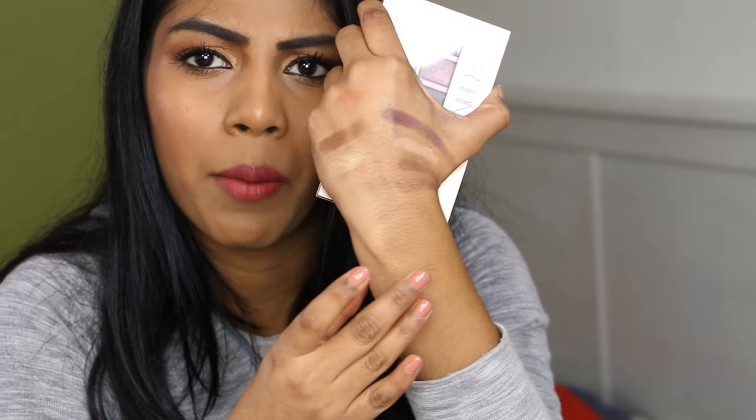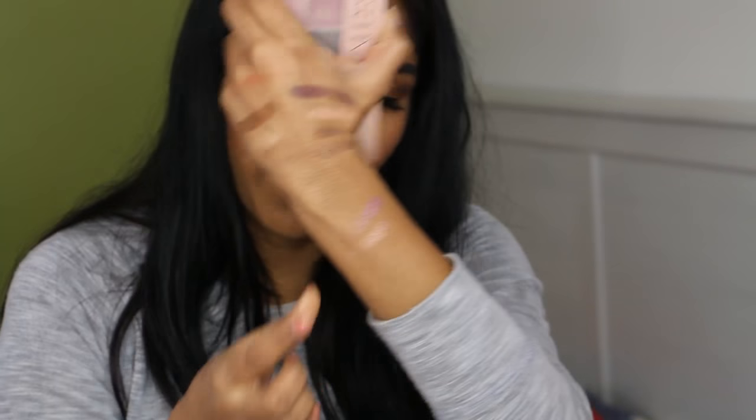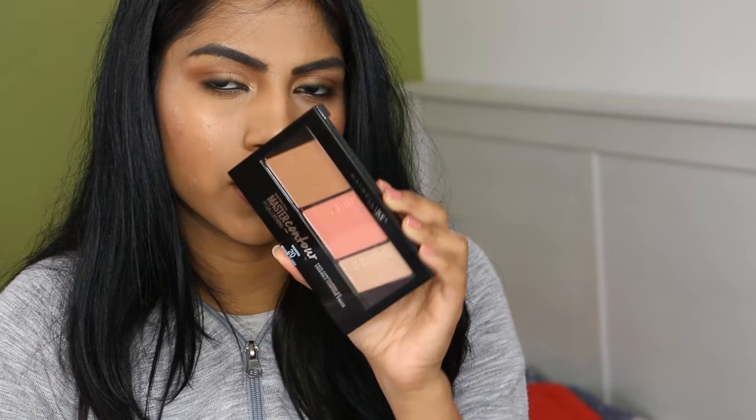The Blush Nudes palette is very new to my collection — it has all pinky and purple shades. I've done one tutorial using it in my Trying Maybelline Products video, so check that out. I also have the Maybelline Master Contour palette — I love the highlighter, the blush, and the contour shade. Check out my Trying Maybelline Products video for my full thoughts on those.